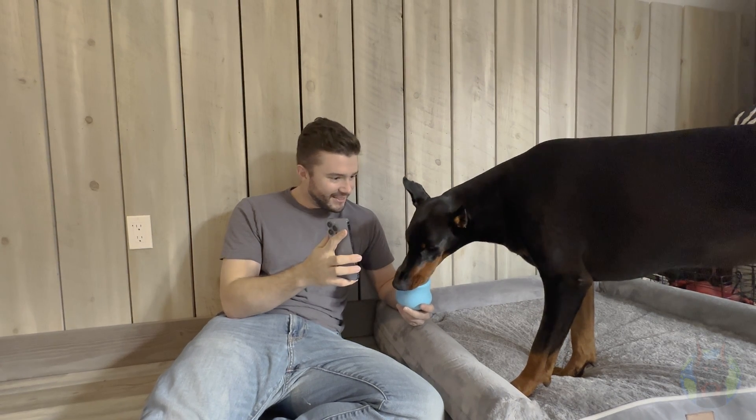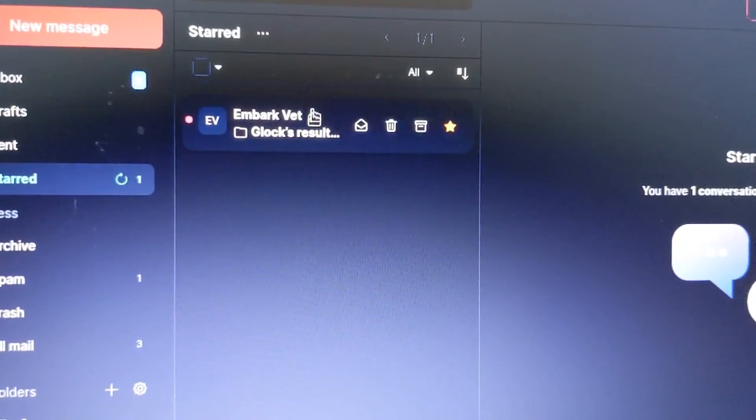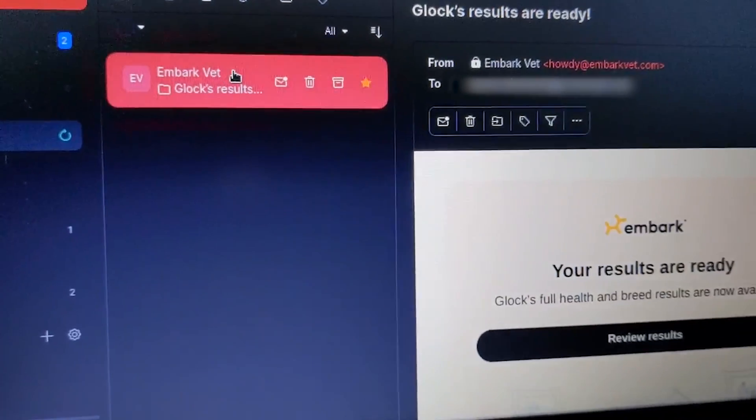Your results are in! Apollo's results just came in — I can't wait to see what they say. Let's take a look. We decided to have someone very qualified help us out and reveal the results to our families for the first time live on this channel.